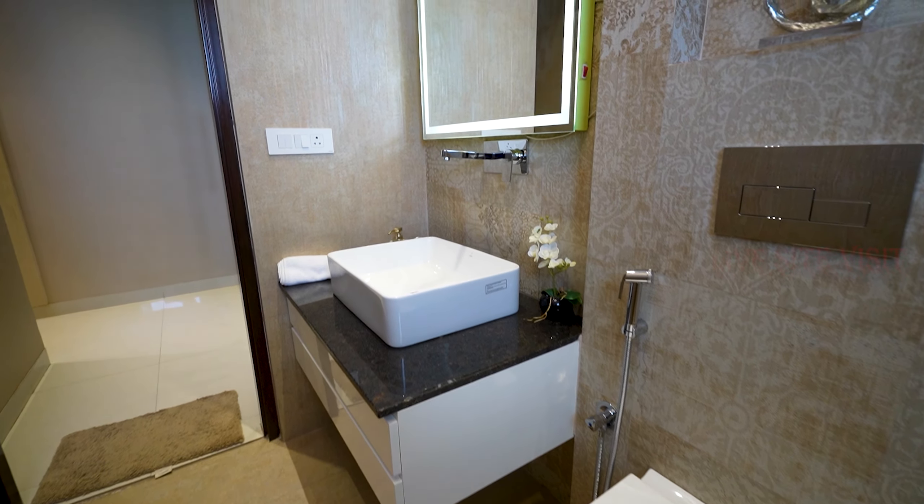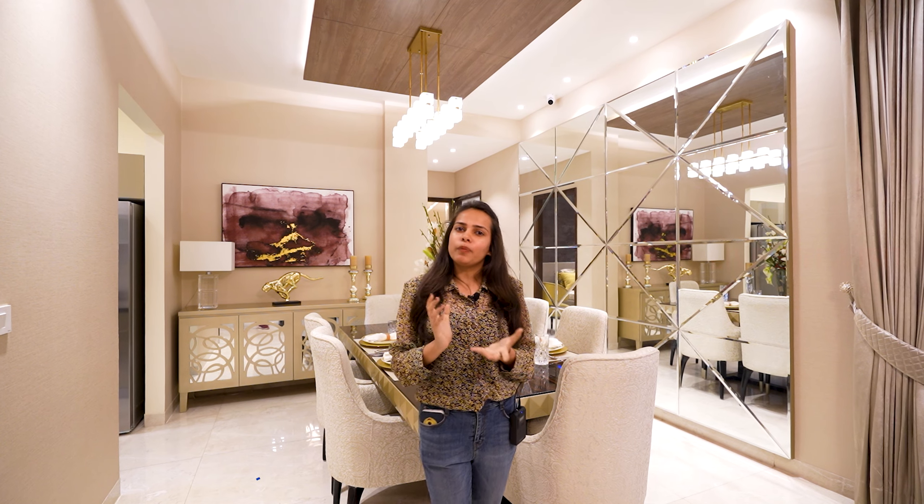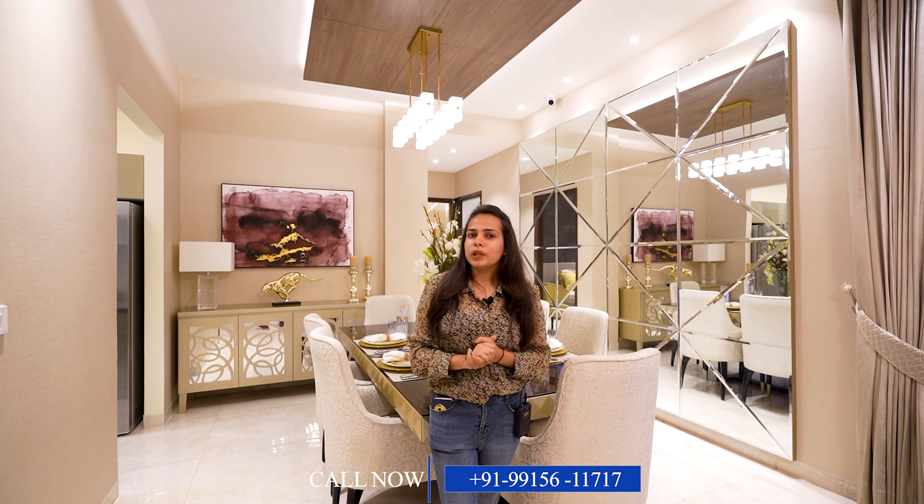So guys, if you liked this video, please like and subscribe to our channel. You can contact us via the link below, and if you have any query, you can visit our project. Thank you so much!